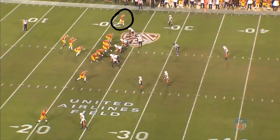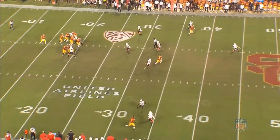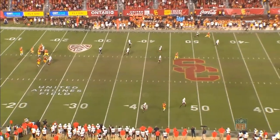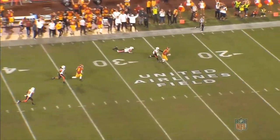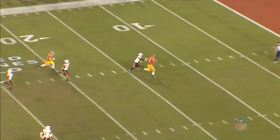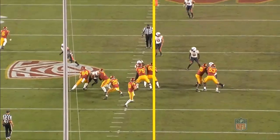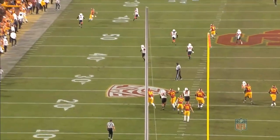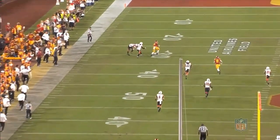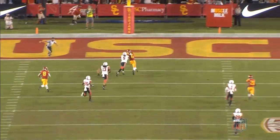On this next play, Pittman is lined up at the top of the screen as the single receiver to the left side of the formation. Off the line, he's going to run what looks to be a slight double move, but I think it's just a fade that he's trying to jab and set up for himself. As the ball approaches, he does a great job of tracking the ball and going up to get it at its highest point, something that he does extremely well. Not only does he go up and make the grab, but he's able to accelerate quickly and make it all the way to the end zone for a touchdown. On the tight view, we can see the jab that he uses to hold the safety in the middle of the field, then track and adjust to the football, going up at his highest point, bringing it down, and taking it all the way in for the score — something he was able to do a lot of during his time at USC.